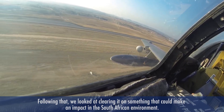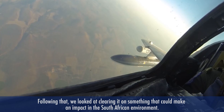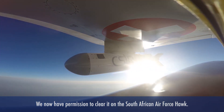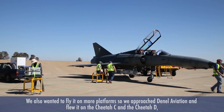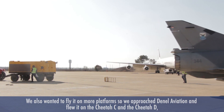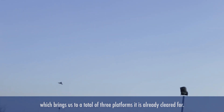Following that, we were looking at clearing it on something that can make an impact in the South African environment. Currently we have permission to clear it on the South African Air Force Hawk. In parallel, we also wanted to fly it on more platforms, so we approached NAL Aviation and we are flying it, as we speak, on the Cheetah C and the Cheetah D — which brings us to a total of three platforms already that it's cleared for.